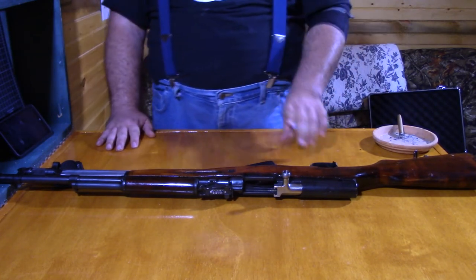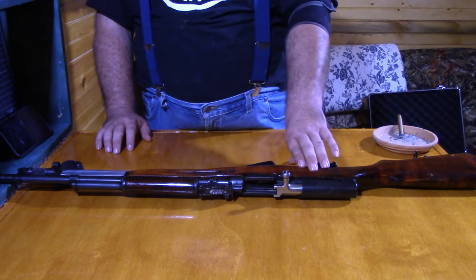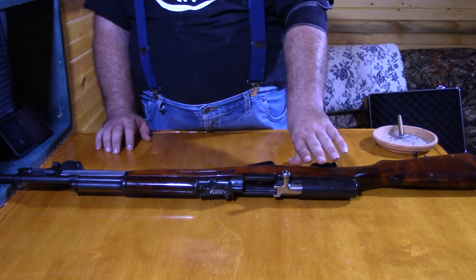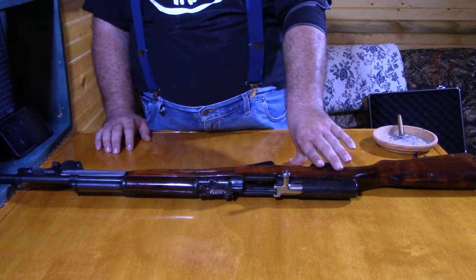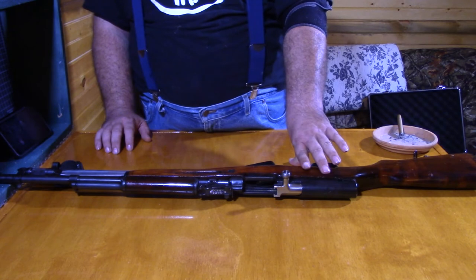A selective fire weapon means that there is a switch on the side of the weapon that lets you select whether it is semi-automatic, full automatic, or burst mode.